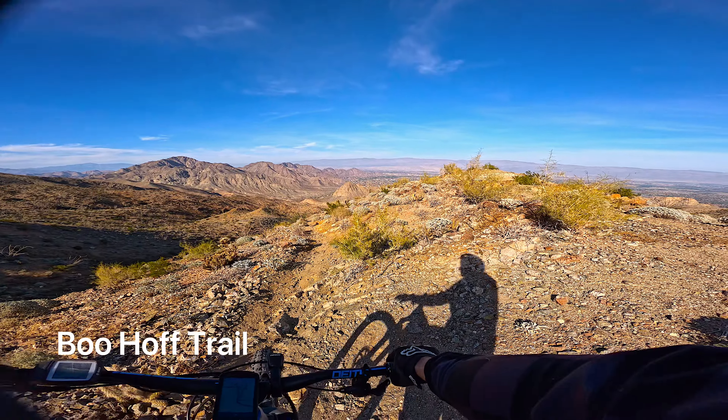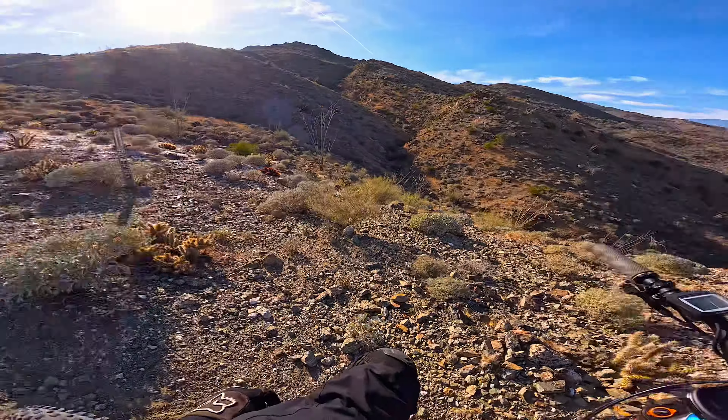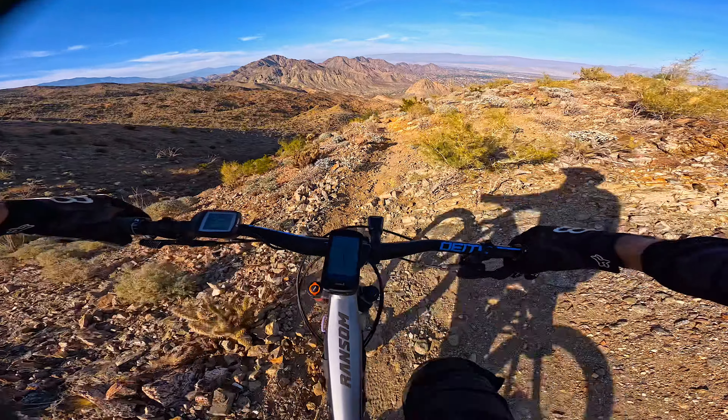All right, here we are at the Buhoff Trail out here in La Quinta, California. Let's go check it out. We made it up to the point here — this is the wilderness boundary line, so you can't go any farther than that. It's about a three-mile climb up here.